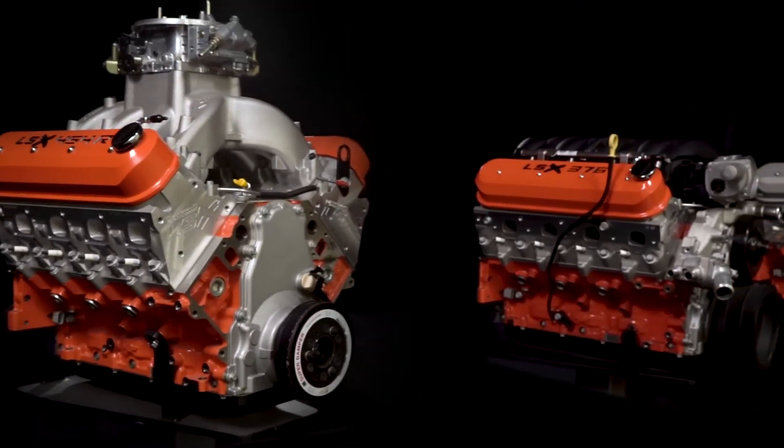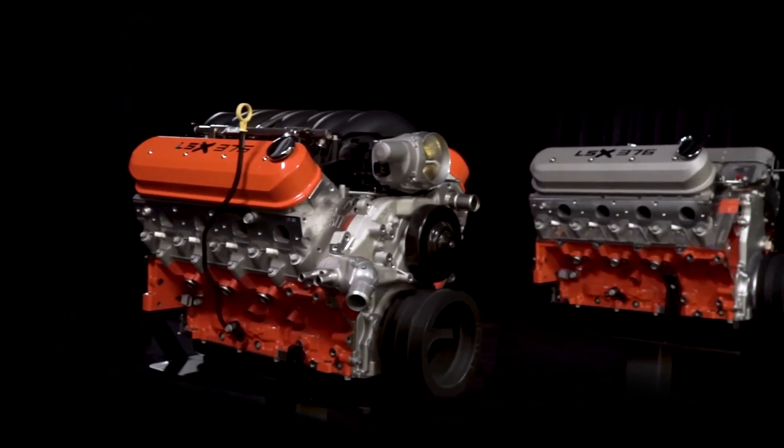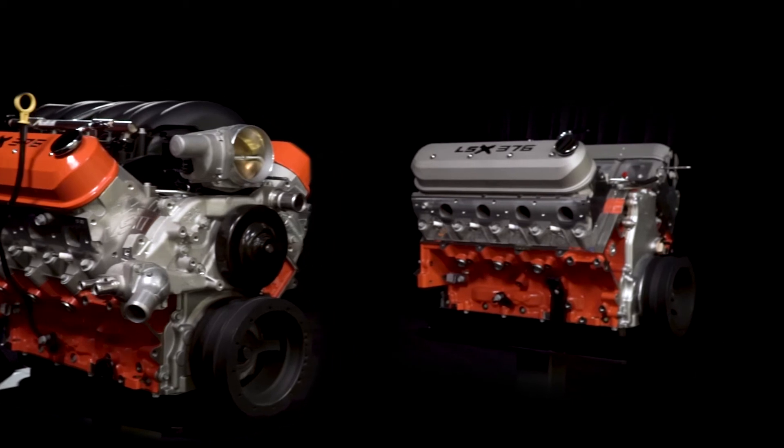Today I want to give you an overview of Chevrolet Performance LSX crate engines so you can better plan your project. Whether you're building for the street, strip, or both, Chevrolet Performance LSX crate engines are engineered to deliver big power with big strength.